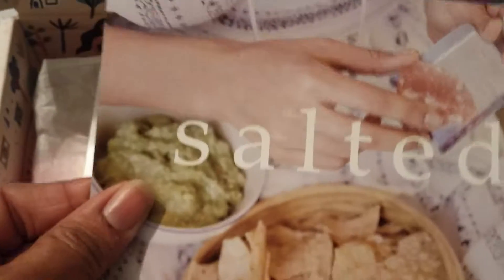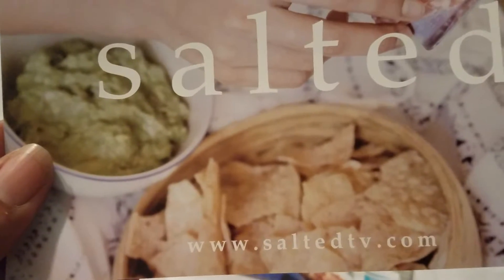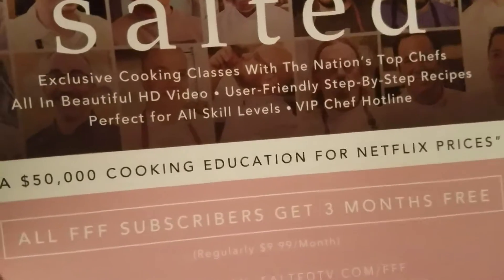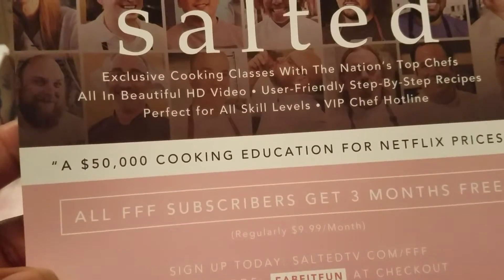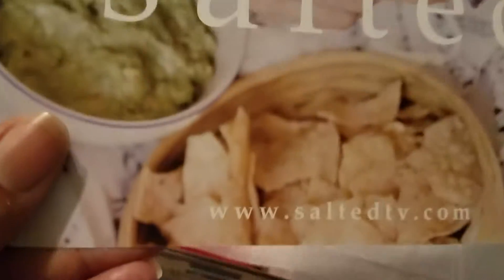Also, we have a little brochure that says SaltedTV.com — Salted Exclusive Cooking Classes with the Nation's Top Chefs. All FFF subscribers get three months free. That's that.